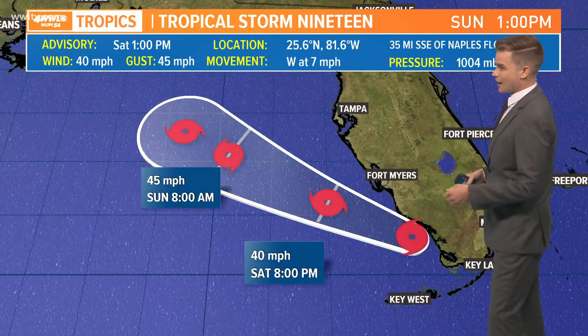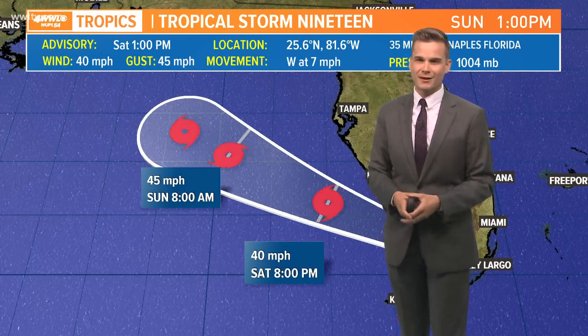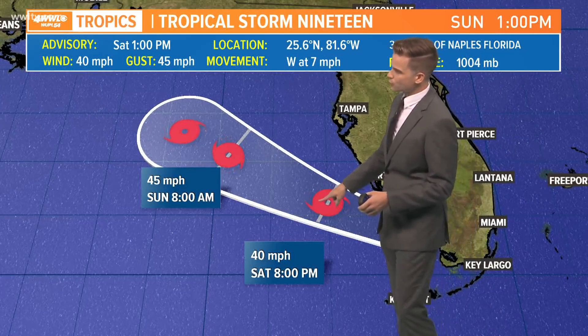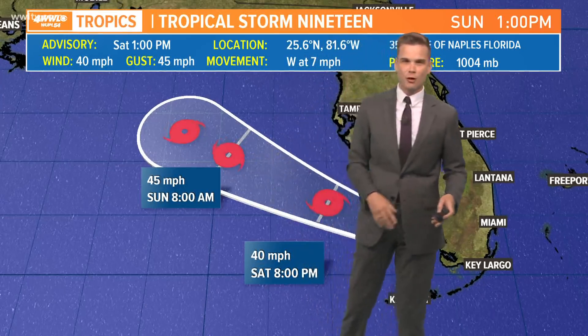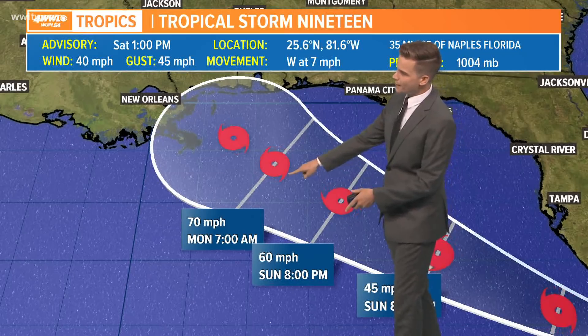So everyone wants to know where it's going and what it's going to do. Here is the latest. We didn't get a track update or any changes to the track because it's only an intermediate update. You see it's still a tropical storm as we go throughout this afternoon and evening, continuing to organize as it gets into the Gulf of Mexico — that's by tomorrow morning at 8 o'clock. As we go into tomorrow night, Monday morning here...